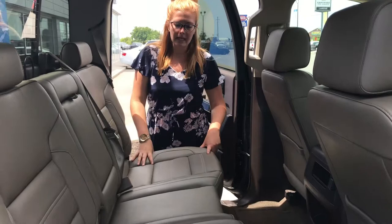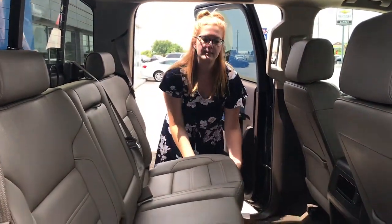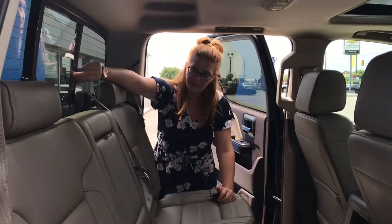In the back of this crew cab, we have a mink leather interior with your cup holder. It's your standard 60-40 split, so easy to lift and lower. We also have a power sliding back window.